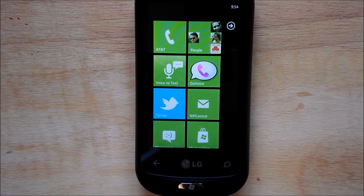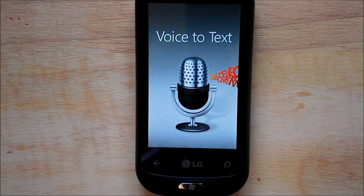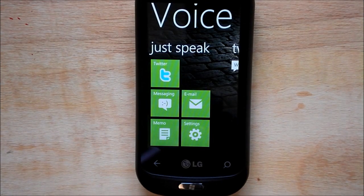Hey everybody, Dan Urbino here with WP Central. Today I want to show you the LG Quantum, specifically an app on there called Voice to Text made by Nuance Dragon. They're the ones that actually do the work behind the scenes as opposed to Microsoft's Tell Me service. The app is actually pretty solid and I'm kind of jealous it's not on more Windows phones because it's a pretty killer feature.